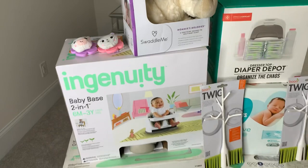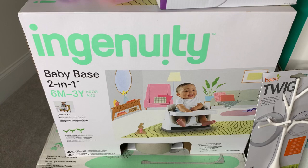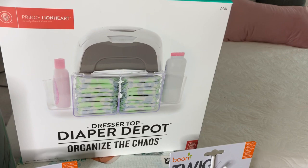Moving on to this baby base — it's kind of like a booster seat. This came from my girl Coupon with Star, who actually traveled four hours to be at my baby shower, which was very sweet. Also from her was the diaper depot, which I'm going to keep on the baby's dresser to help keep everything organized.